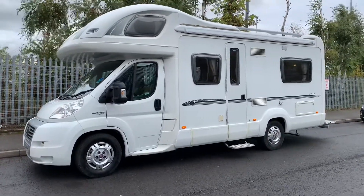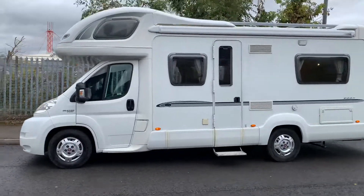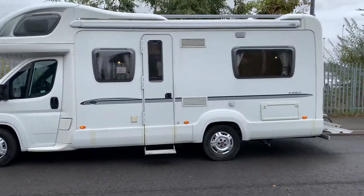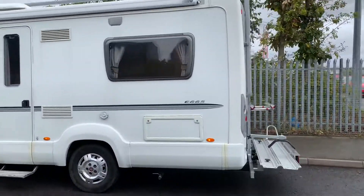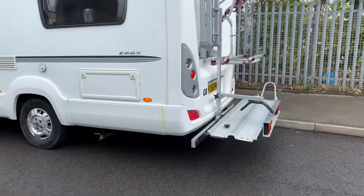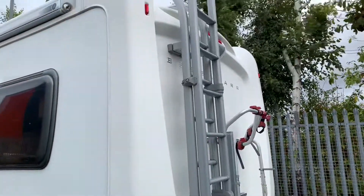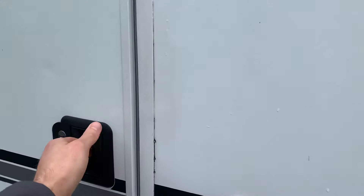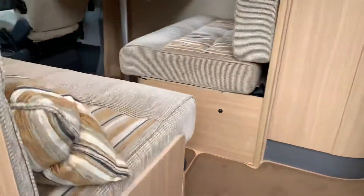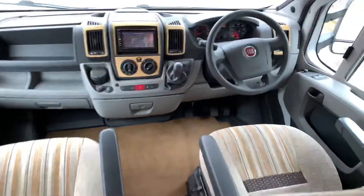Hello and welcome to Webuno Motor Caravan. Today we've got a Better Car E665, a 2008 built on the Fiat Ducato chassis. It is over seven metres long. On this one it's got the scooter rack, bike rack, tow bar, roof rack and ladder, reversing camera, a nice big awning on the side, and a TV aerial on top.